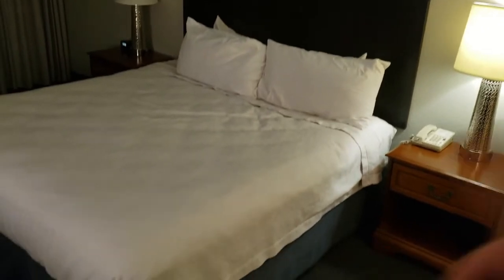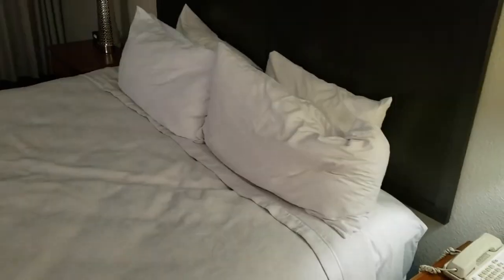In the bedroom, we have a king-size bed. Seems pretty soft, but feels like an innerspring mattress. Has four pillows, a firm and a soft.